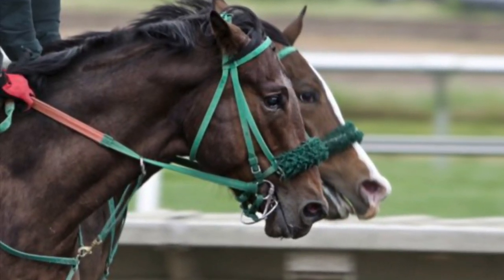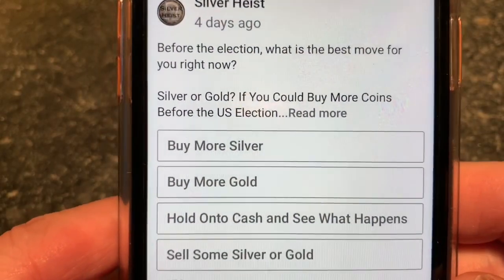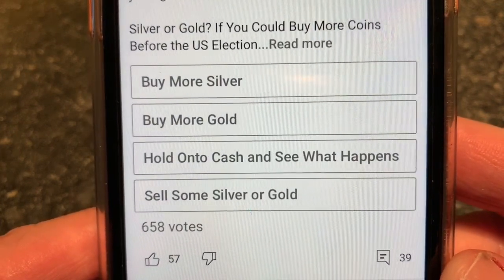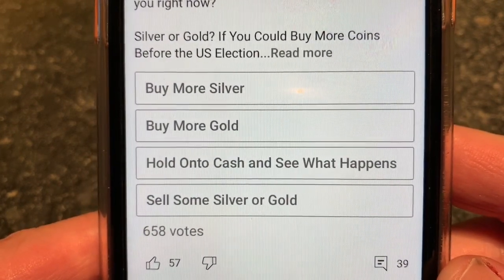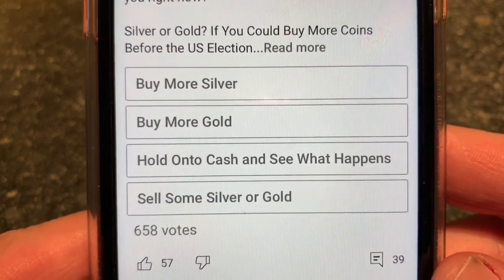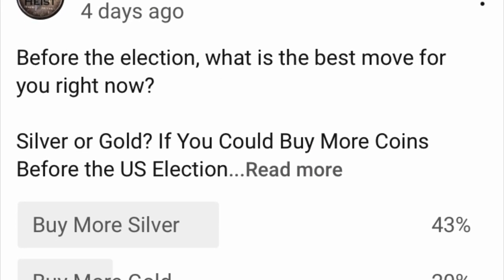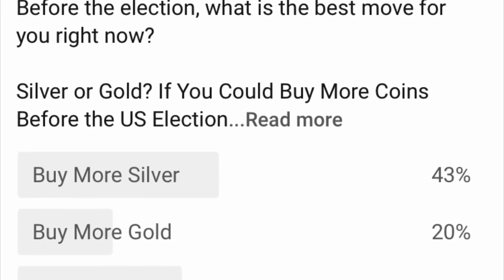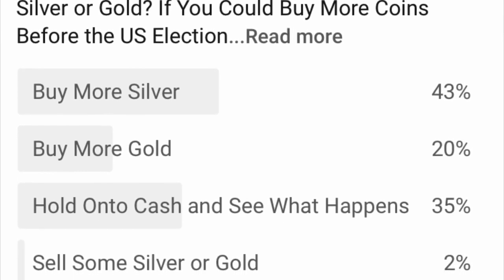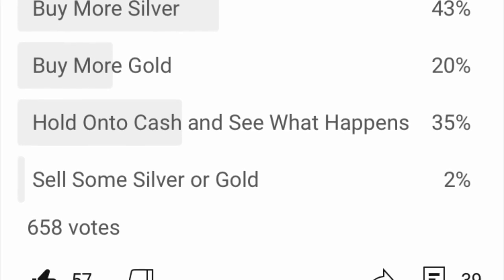The U.S. election is coming up very shortly, and so I asked my audience before the election: what is the best move for you right now? Buying more silver? Buying more gold? Holding on to cash and see what happens? Or selling some gold or silver? Over 650 votes. The survey results were 43% buy more silver, 20% buy more gold, 35% hold on to cash and see what happens, and 2% sell some silver or gold.